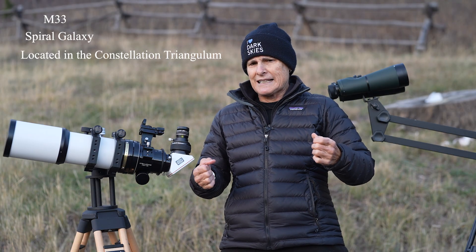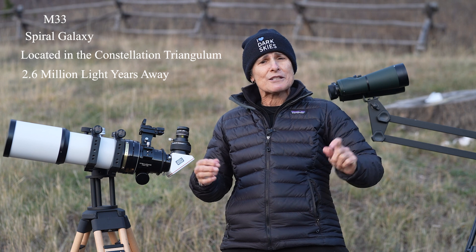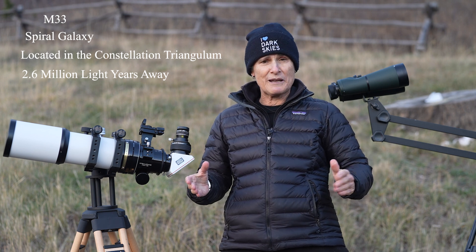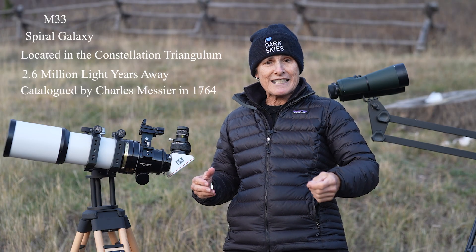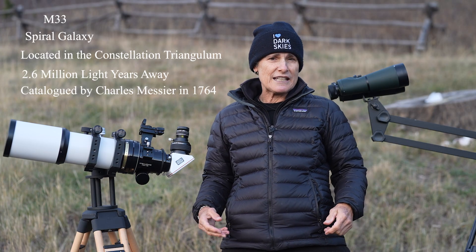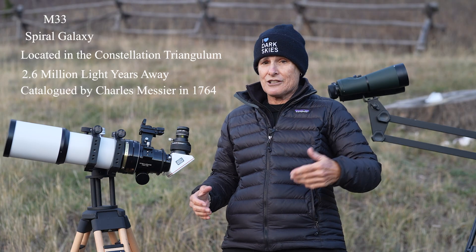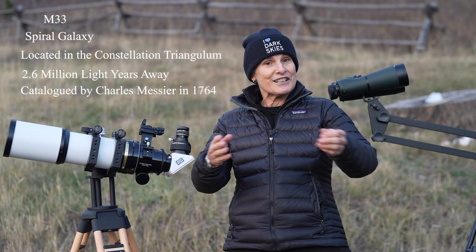The Triangulum Galaxy, or M33, is 2.6 million light years away and it's part of our local group of galaxies. It was catalogued by Charles Messier in 1764, but most likely it was observed earlier by Giovanni Battista Hodierna in 1654. It was also studied by William Herschel in the 1800s, and it was one of the galaxies Edwin Hubble studied when he determined that what were previously thought to be nebulae were actually other galaxies.